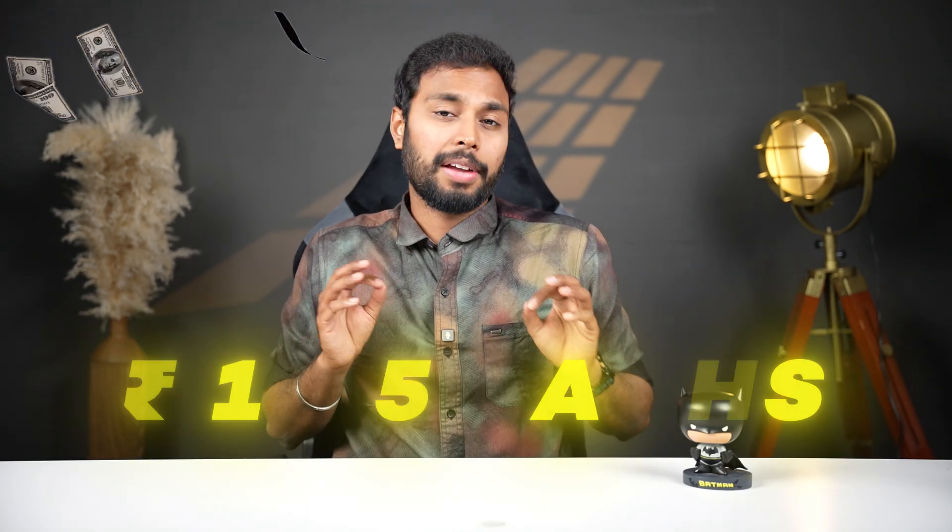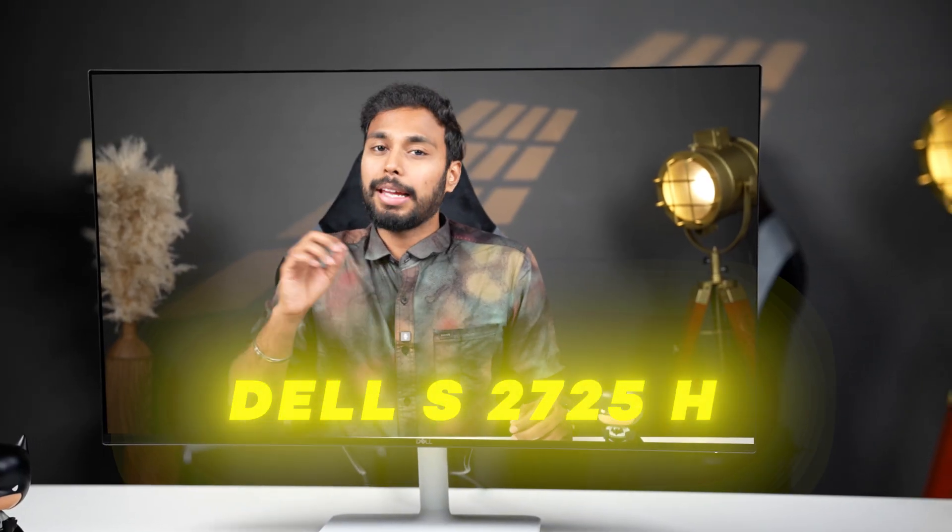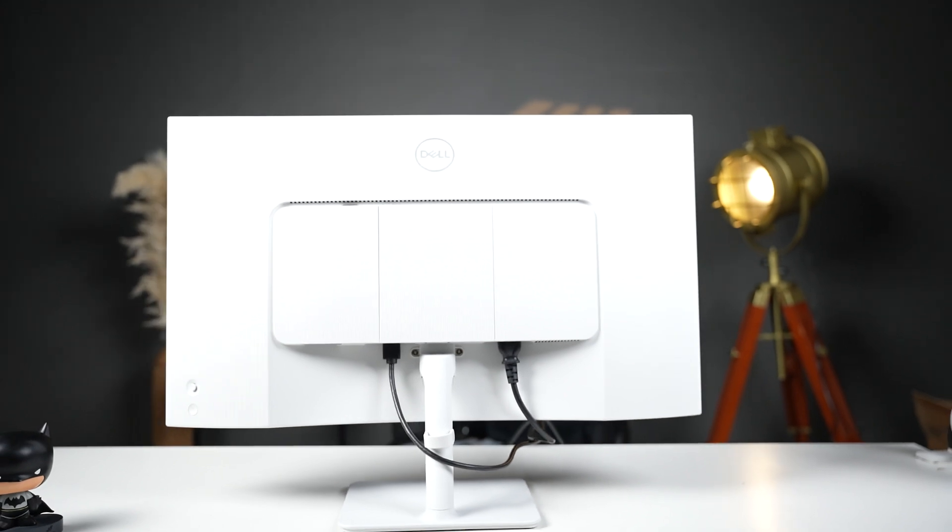In this PC, the total setup price is approximately 1.45 lakhs. If you use this with a monitor, we suggest the Dell S2725H. In this monitor, you can use it for studio work — Photoshop and Premiere Pro editing. We have suggested this monitor for creative professionals.